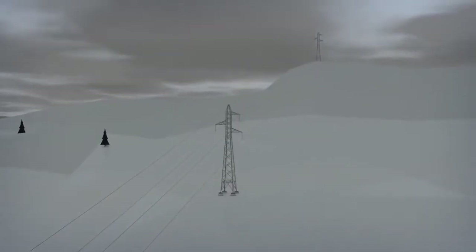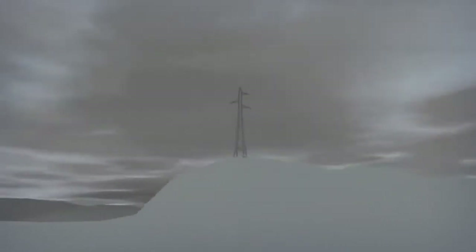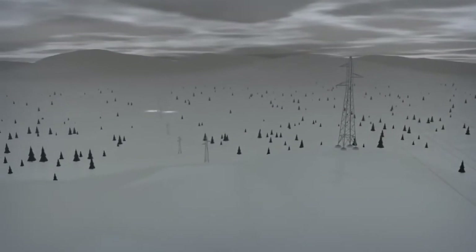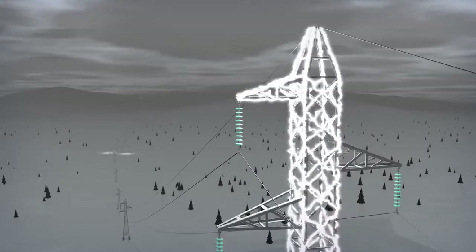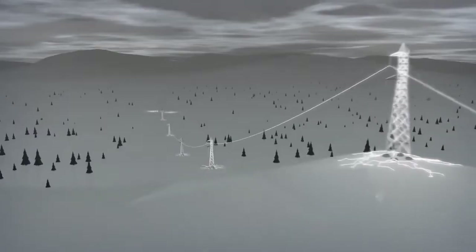The overhead shield wire's protective capacity is reduced where the line crosses areas with a high earth resistance, such as power lines over a mountain. In such cases there is a significant risk of back flashes across the line insulators.